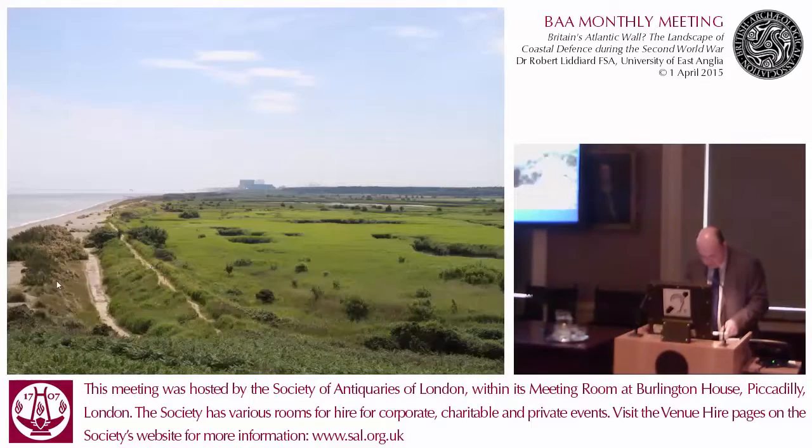Those are the elements that make up the coastal crust of 1940 and 1941, and they are reasonably well known. But what's much more interesting is the process by which they were actually configured on the ground. The generals may well have had their schemes, but the archaeology shows the extent to which those schemes were actually realised by the people on the ground.